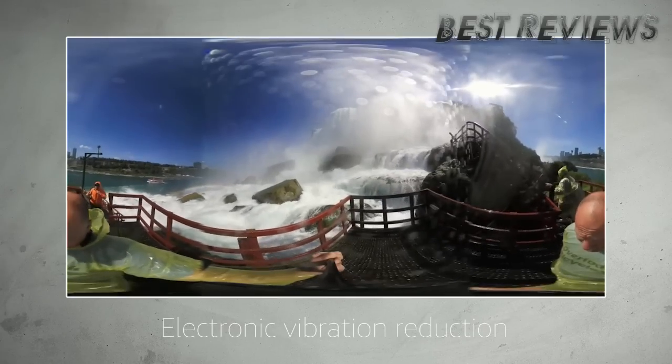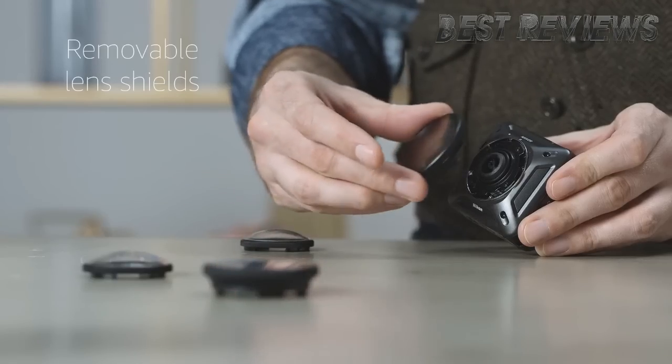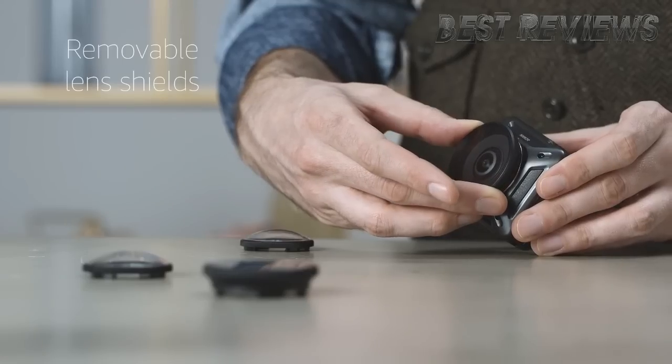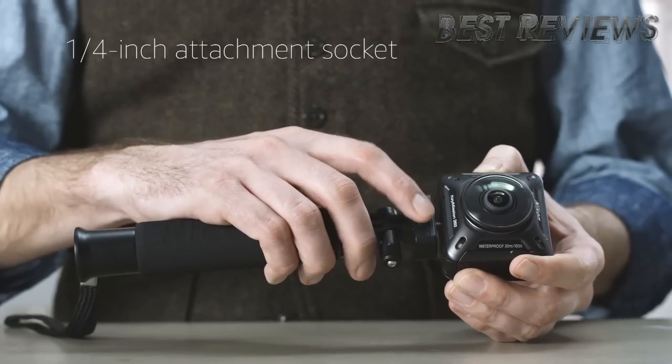Standout features include electronic vibration reduction for added stability, removable lens shields, and a quarter-inch threaded socket for easy mounting.